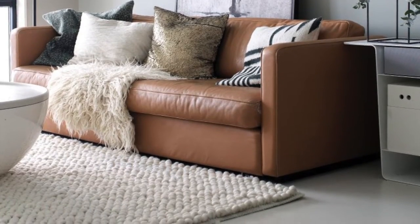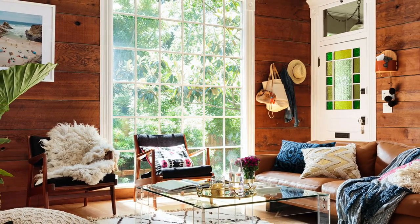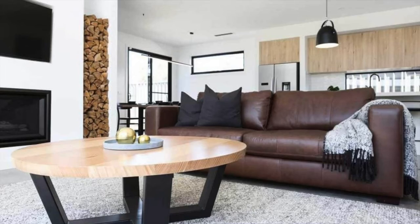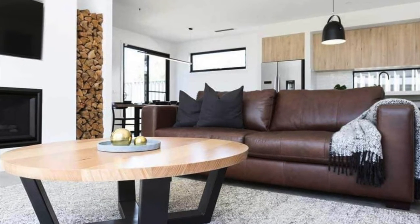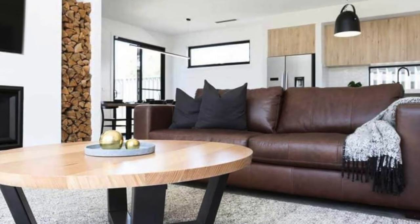Dark colored furniture is not hard to work with, but sometimes some materials like leather can be picky when it comes to decorations. It needs specific colors, specific themes and designs, and specific decoration details so that everything comes full circle to a beautiful contrast.